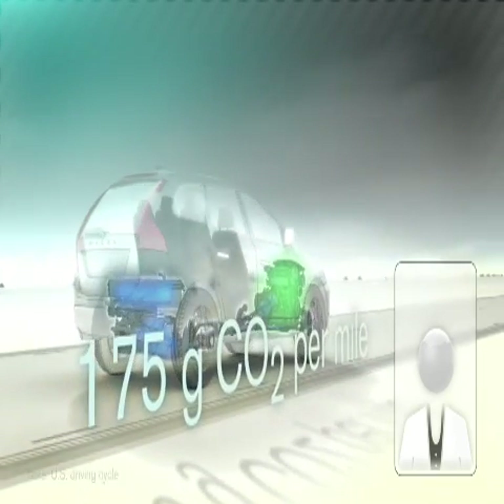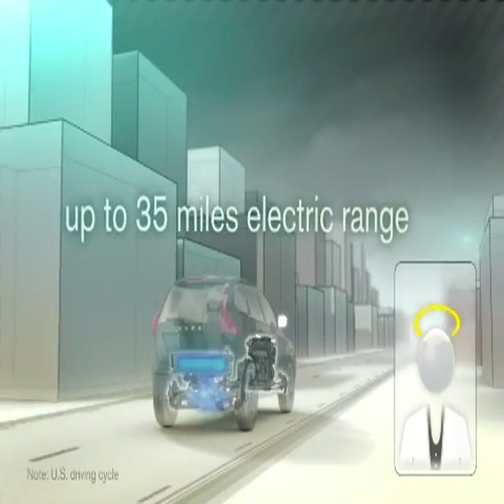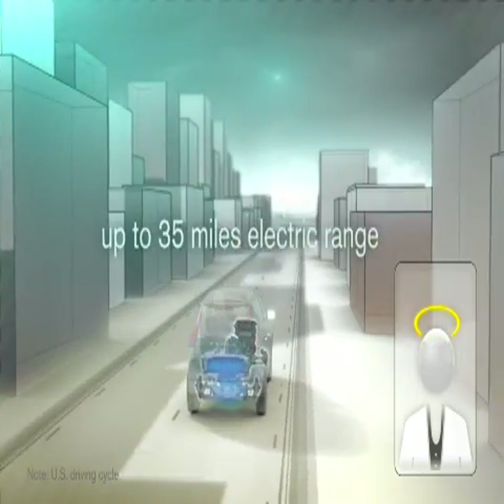Driving using the electric motor only, a fully charged battery will give you up to 35 miles with zero tailpipe emissions.